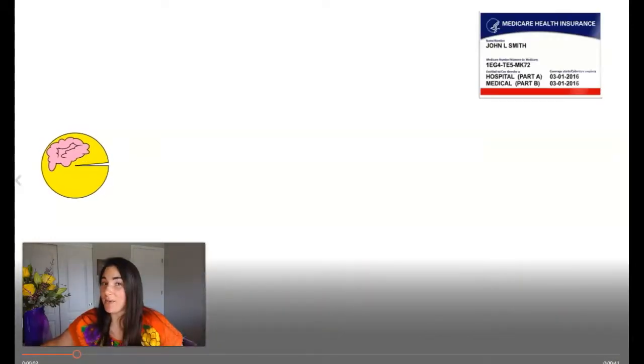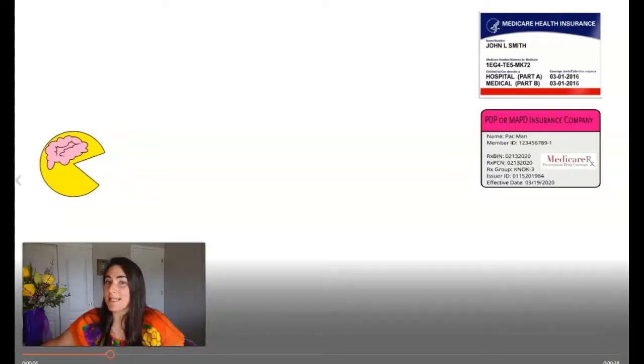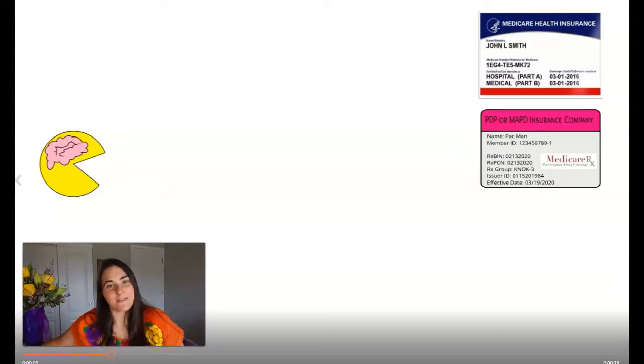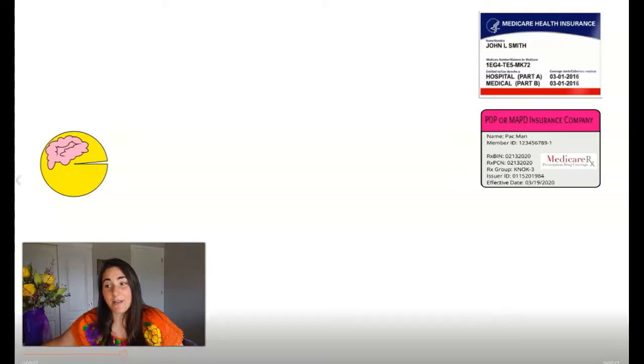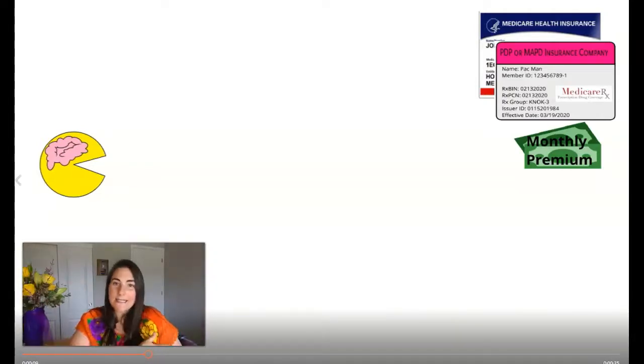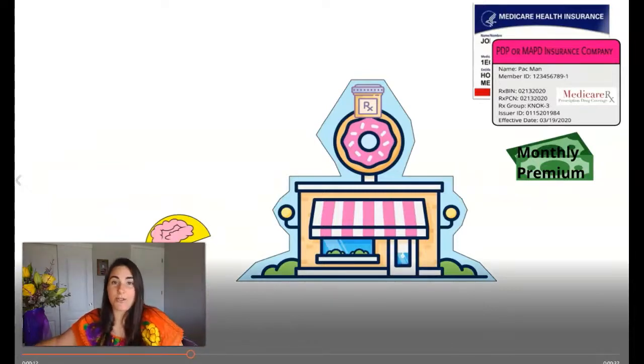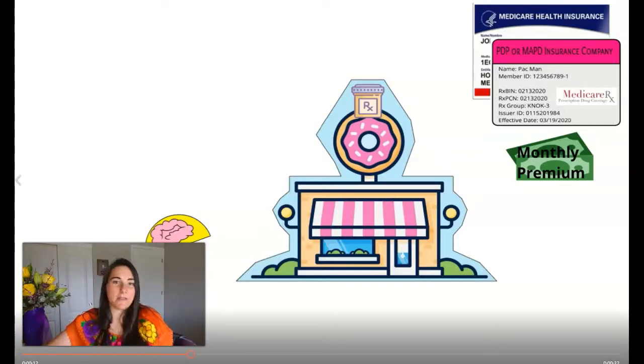Here you are, a smart individual ready to go grab some nuggets of knowledge, and you are a Medicare individual. Being that smart Medicare individual, you want to make sure that you have some kind of prescription coverage in place. So, we go ahead and get either a standalone PDP or an advantage plan with prescription drug coverage. Now, there is a monthly premium associated with either one of those things that has nothing to do with the cost of the drugs inside the plan.